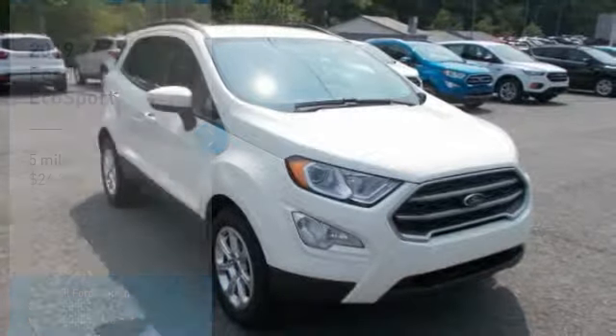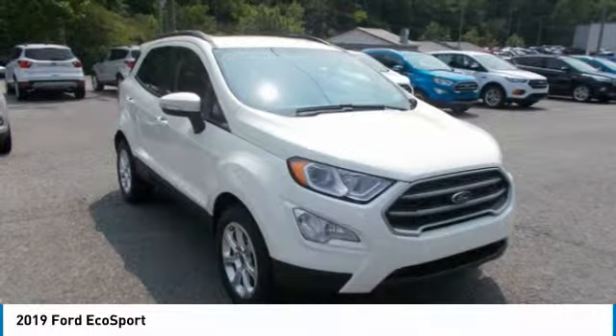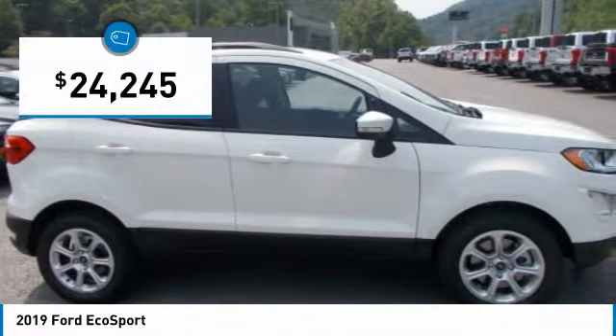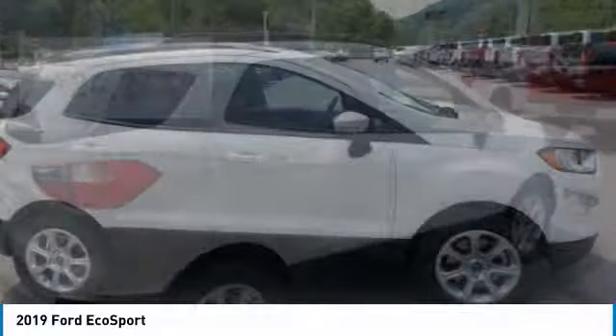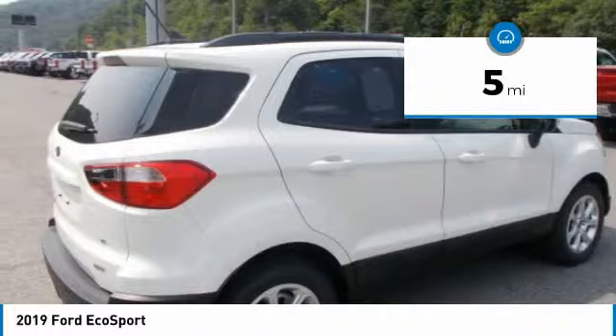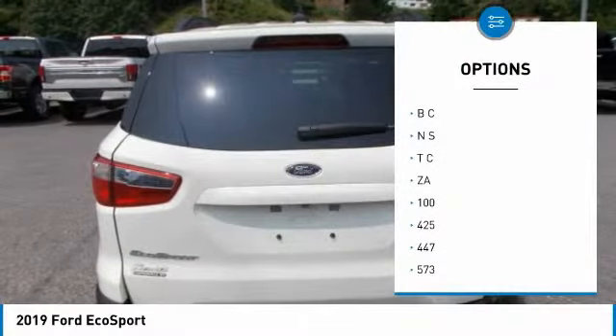The Ford EcoSport is a big upgrade in a small package. You'll appreciate this as you admire the exterior and interior of this versatile and reliable SUV. The EcoSport features LED signature lighting and halogen projector headlamps that are both striking and useful. A power moon roof lets sunlight or moonlight stream into your cabin with the touch of a button.